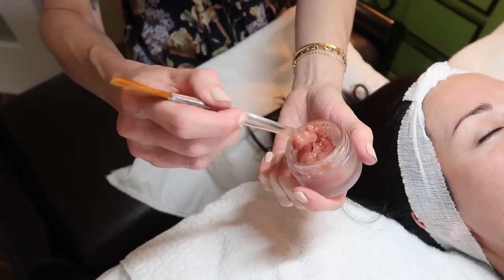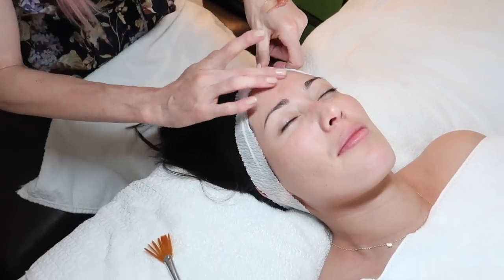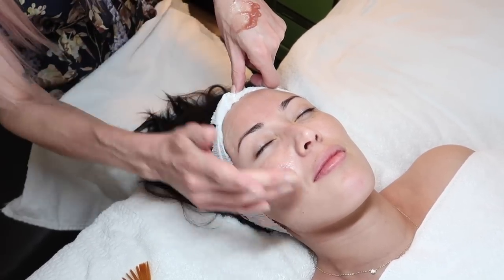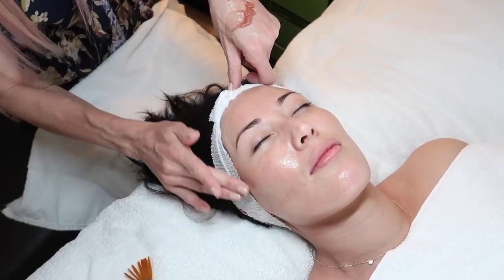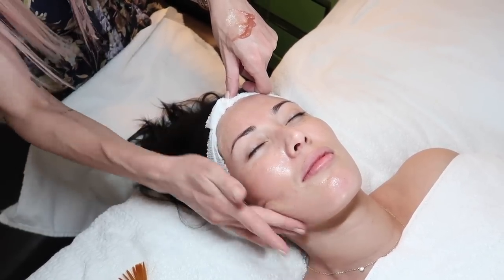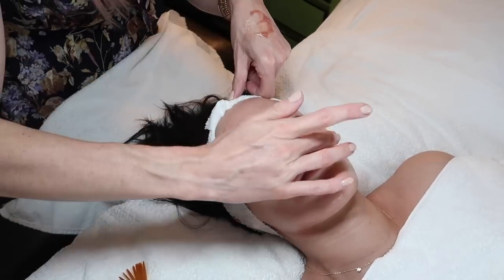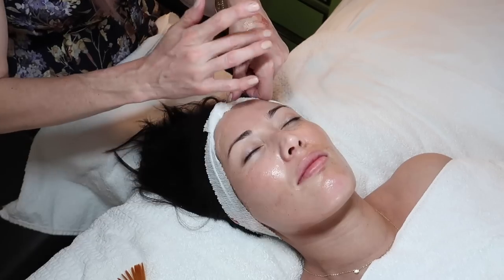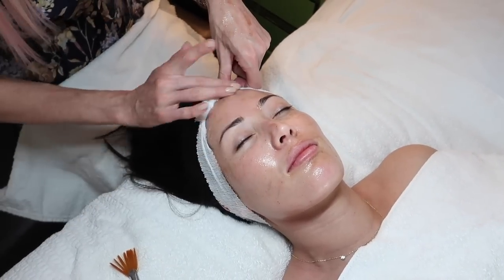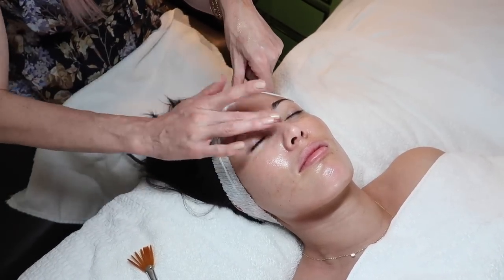We're going to use this cranberry enzyme peel, which works to lower the skin's pH with enzymes and acids and dissolve surface dryness. Since Susan is recovering from laser treatments, we want to very gently remove any superficial micro-dryness still lingering on the skin. Hydration levels look good, but this will dissolve some of that dryness and work on some of the pigment cells to help lift them off. We'll leave it on for a few minutes — it may feel slightly tingly or you may feel nothing at all.